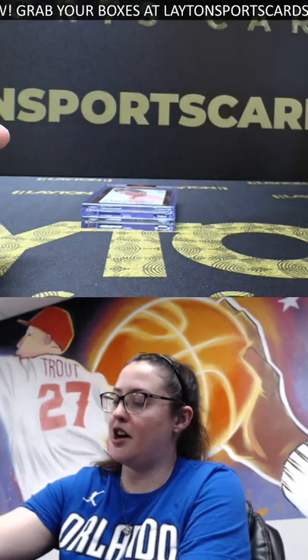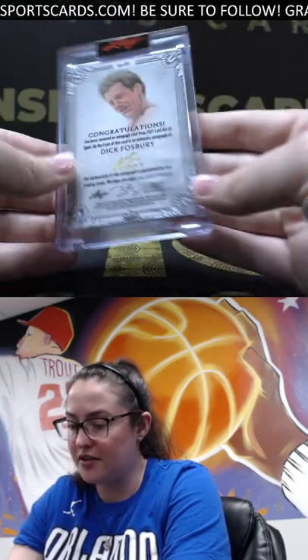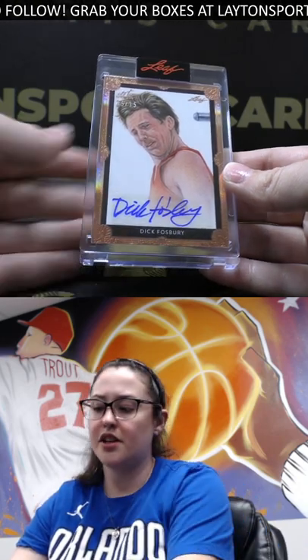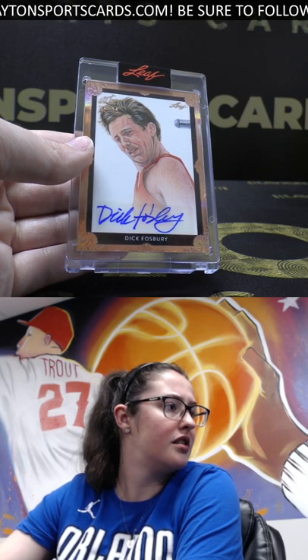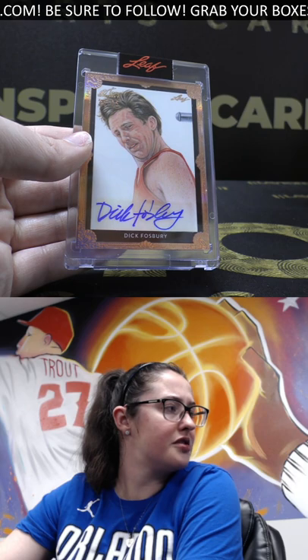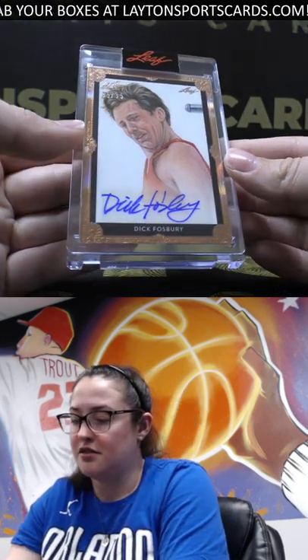First auto out of this box — out of 35 — we've got Dick Fosbury. He's a high jumper, one of the most influential athletes in the history of track and field. He's got a gold medal — 1968 Summer Olympics in the men's high jump. That's pretty cool, track and field legend.